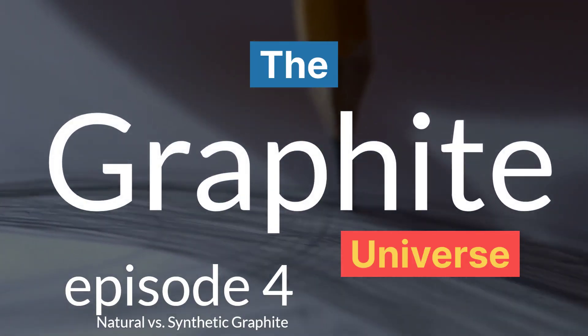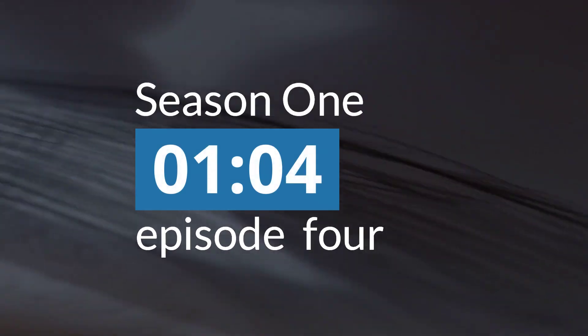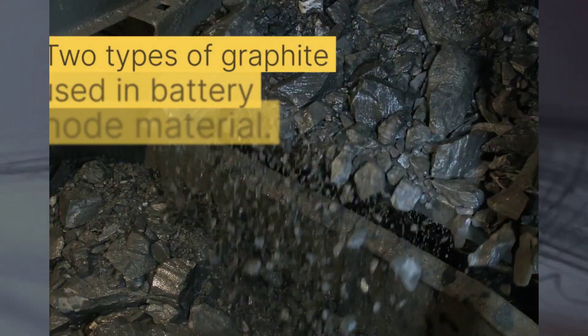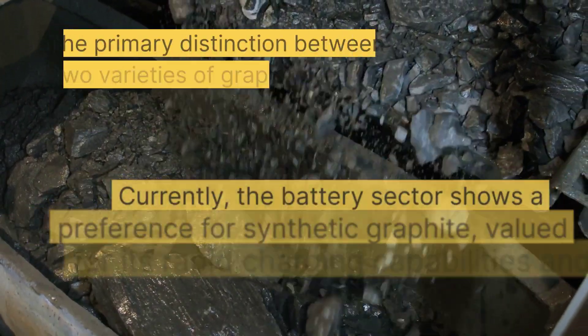Welcome back to the Graphite Universe, Season 1, Episode 4, where we review natural versus synthetic graphite and take a look at Novonix Limited. There are two types of graphite used in battery anode material: natural graphite, which is mined from the ground, and synthetic graphite, which is made using needle coke, a byproduct of oil refining.